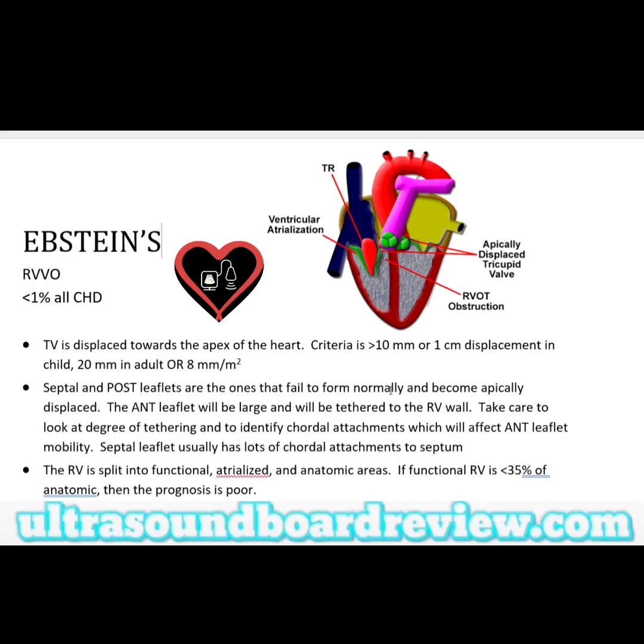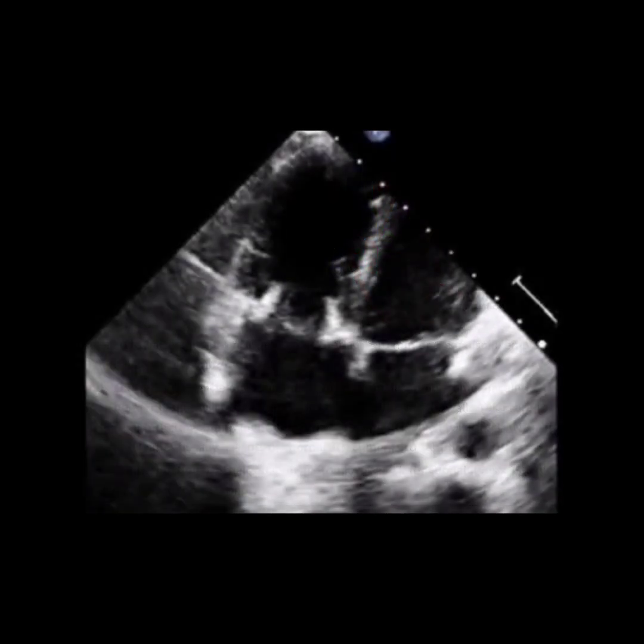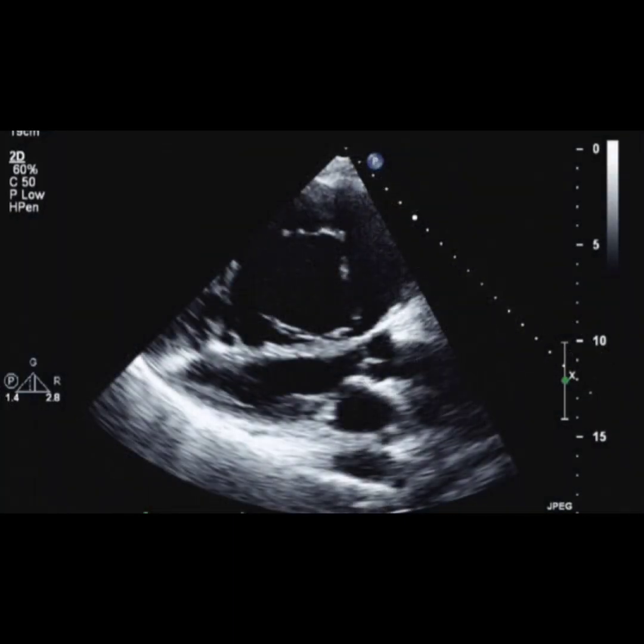Sometimes I've scanned people with repaired Epstein's anomaly. Typically what they'll do is put in a new tricuspid valve, and when I scan these patients the right ventricle is so big it's almost completely compressed into the left ventricle.